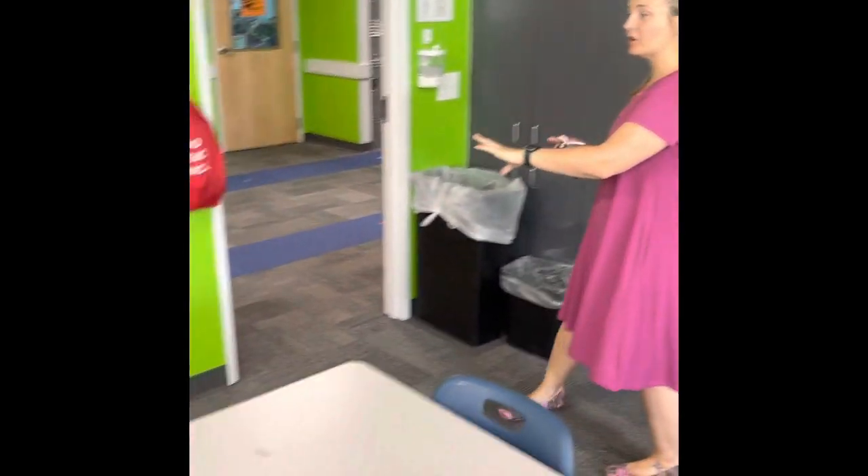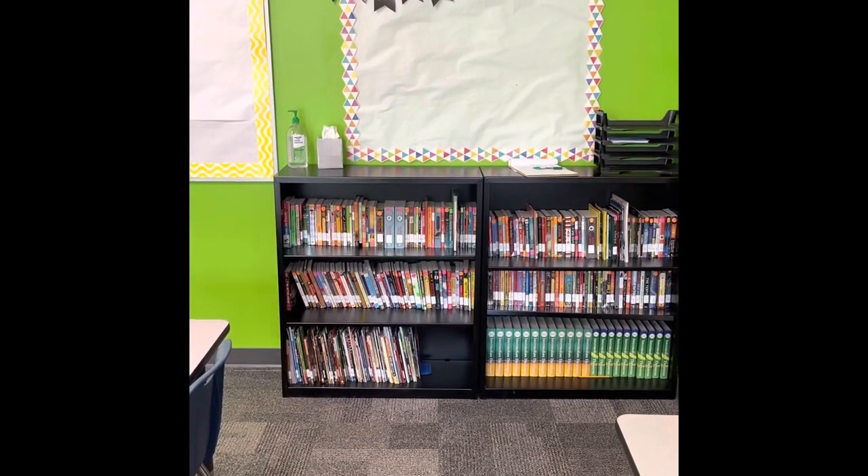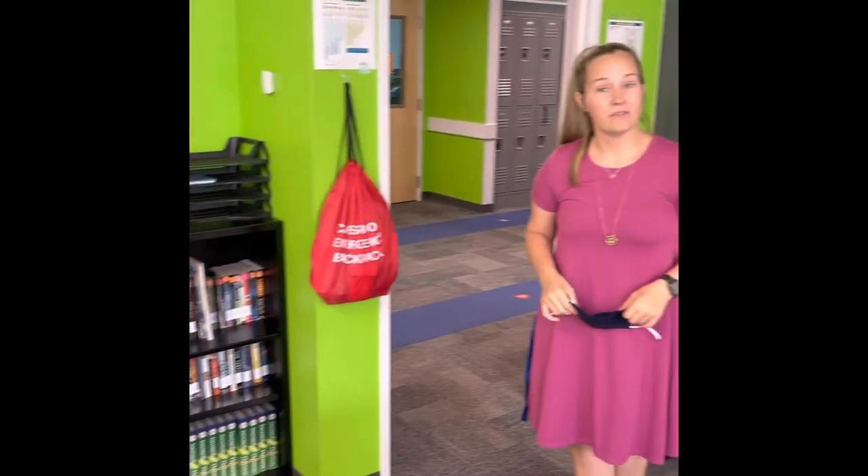Every classroom will have their own library. Instead of having one big library room, we have individual ones tucked right into each classroom so kids can check books out every day if they would like.